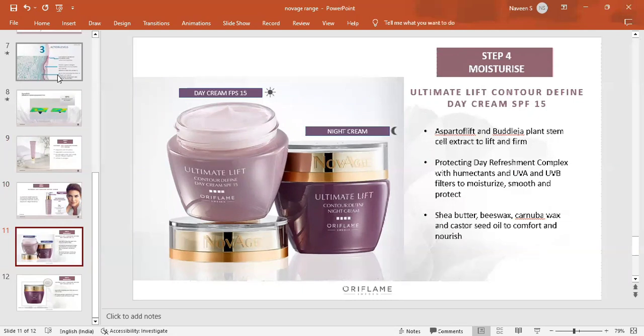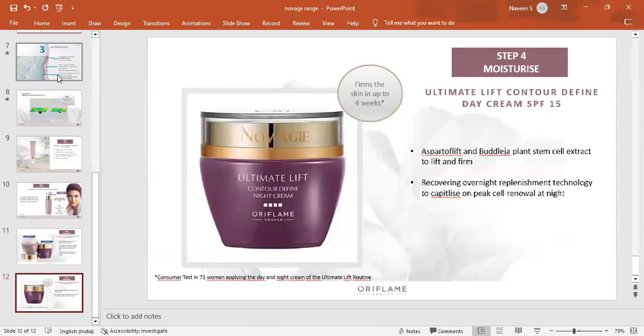The night cream contains Asparto Lift technology, plant stem cell extracts, and works for skin renewal over 4 weeks to create firmness and moisture. For example, for people over 40 whose skin is very thin, you can use this set for best results within 12 weeks.